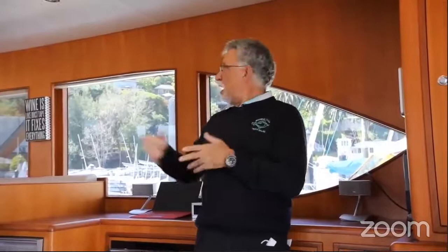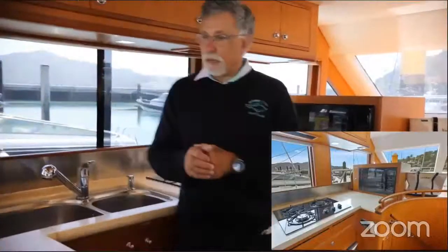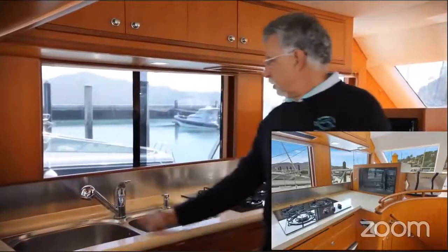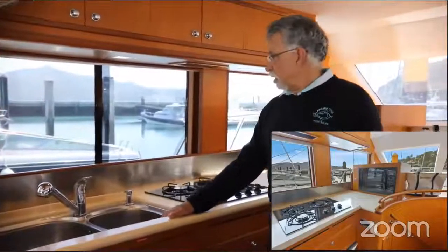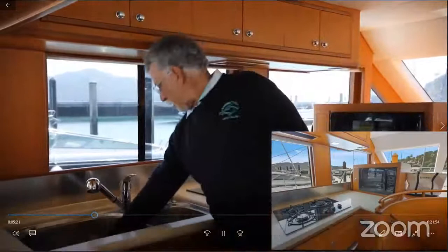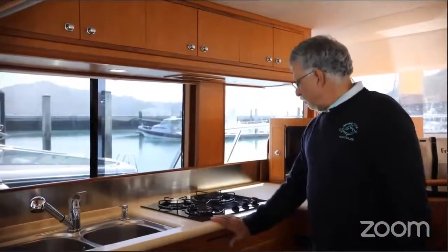One of the unique features of this sky lounge on this particular boat is that, looking forward, there's no lower helm. That gives a couple of advantages: there's this day bed up here - you could actually sleep on it at night underneath the stars - and it also gives us a third stateroom down below. There's a nice L-shaped galley with granite countertops, a big double stainless steel sink with pull-out faucet, and a garbage disposal built in, which is really nice on a boat.